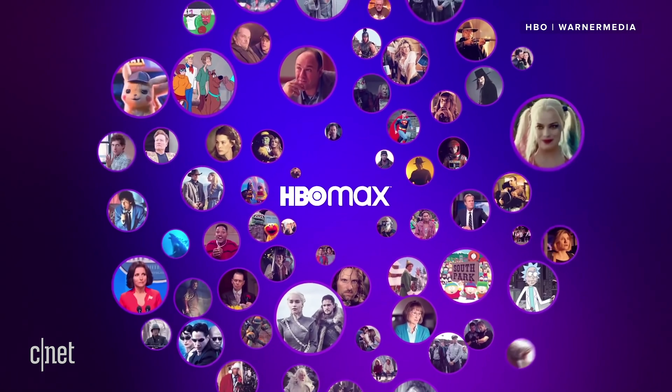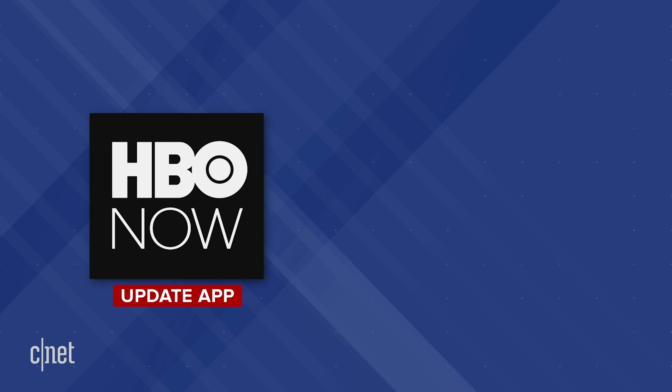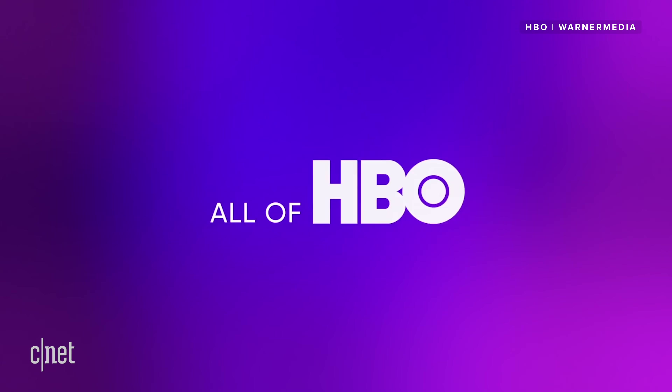HBO is trying to make the pathway from its older options to Max simple. If you have HBO through HBO Now, update your app. If it turns into HBO Max, congrats — you just need to OK the new privacy plan and terms of service and you're done. You've got Max, which means you get all of HBO's content plus all the Max stuff.